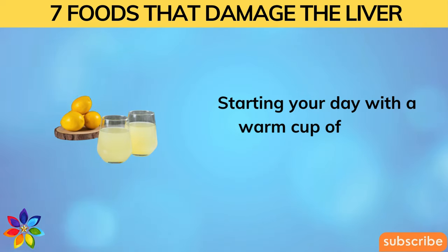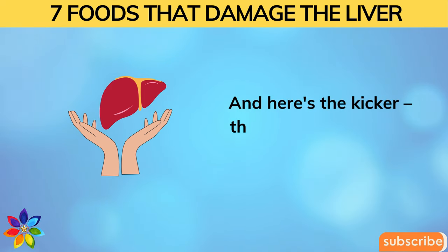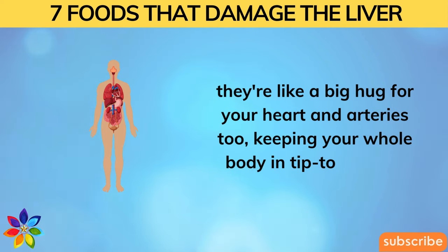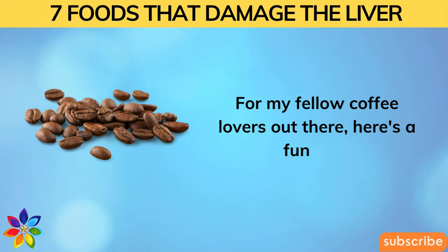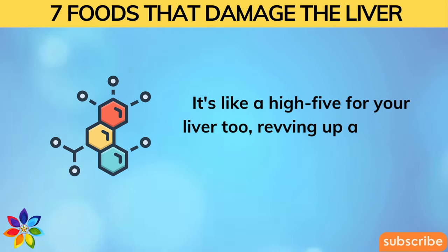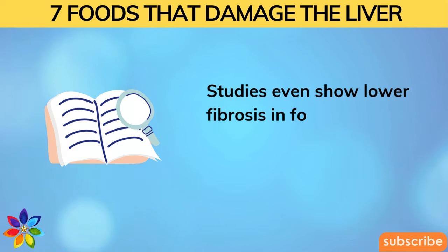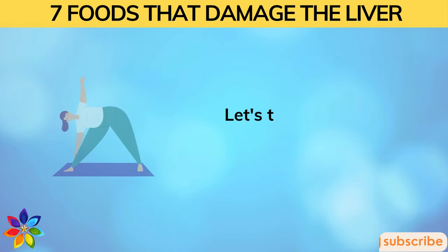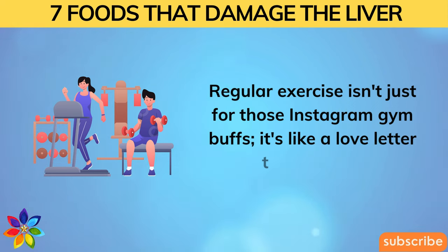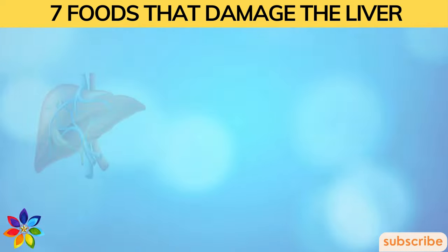Starting your day with warm lemon water is a gentle nudge for your liver, blocking fat from setting up camp in its tissues. These foods aren't just liver superheroes — they're a big hug for your heart and arteries too. For coffee lovers, that morning brew is a high-five for your liver too, revving up a special anti-inflammatory enzyme. Studies show lower fibrosis in people with liver issues who enjoy two or more cups a day. Regular exercise also helps keep pounds in check, dials down insulin resistance, and supports liver function.